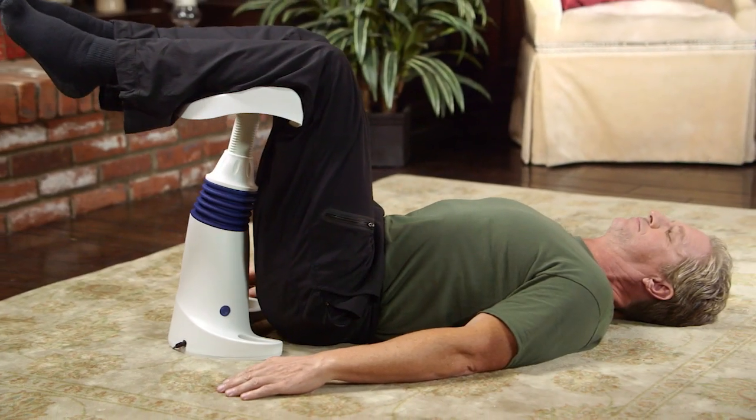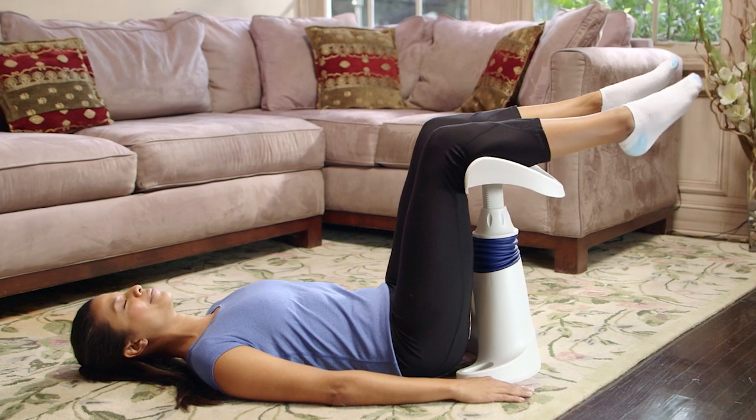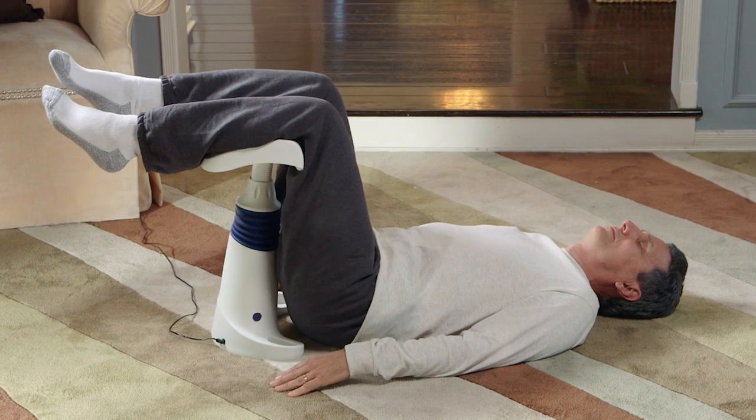When I put patients on this machine in my office, I find that invariably after 12 minutes they're a lot more relaxed than they were. Often their pain is improved just from one session.